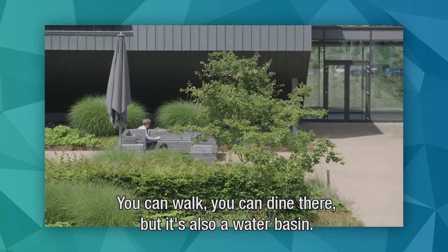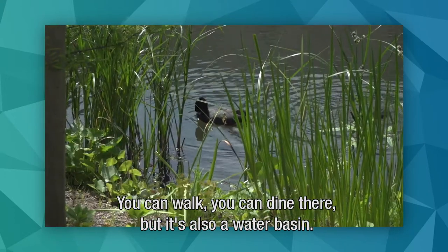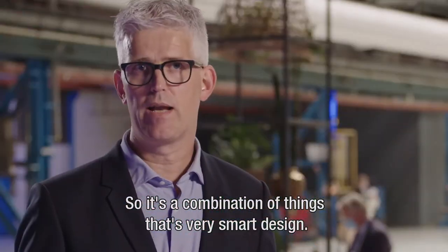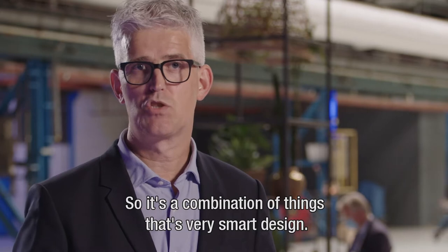You can walk there, you can dine there. It's also a water basin and a cleaning facility for water — so that's a combination of things that's very smart design.